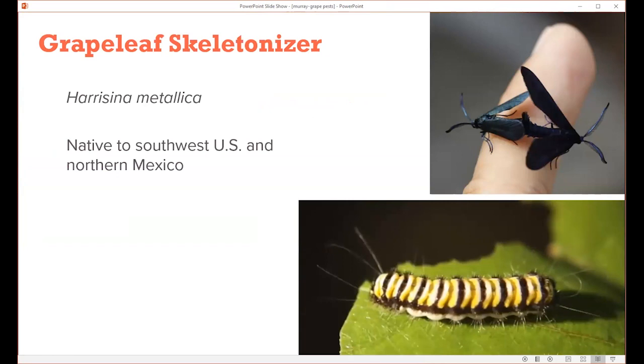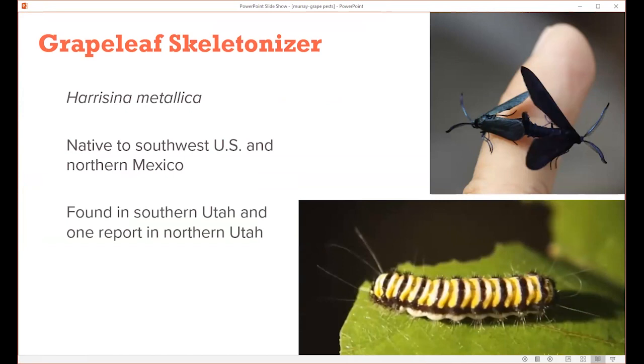Moving to insect problems: one is grape leaf skeletonizer. This is one I have never seen — I had to talk to my colleague Mike about it to confirm it is in Utah. It's interesting because it's native to the southwest U.S. and northern Mexico. With it now being found in southern Utah and even one report in northern Utah, you start to think this insect is starting to shift its range northward, likely due to our changing climate conditions. It's definitely one we'll keep an eye on as we start to see more activity of this pest farther north.